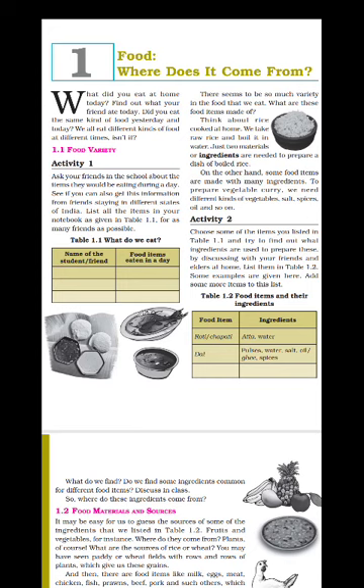Hello students. Today we will revise chapter 1: Food - Where Does It Come From? In this chapter we will study where the food we eat comes from.